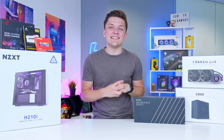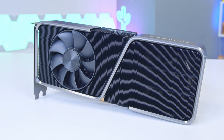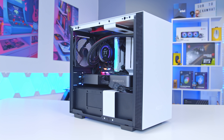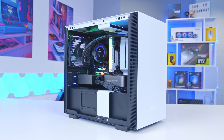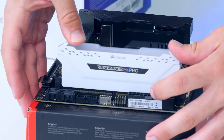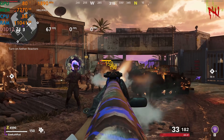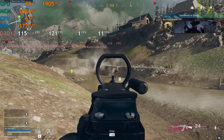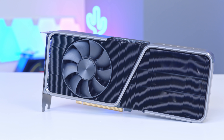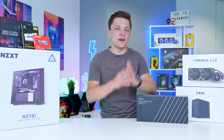The brand new RTX 3070 Ti has landed. Is this the GPU to buy in 2021 and beyond? In today's PC build video we're going to find out. I'm going to cover not only the 3070 Ti but all our other components, build this PC from start to finish, then boot it up and test it with some of the biggest gaming titles to see whether the 3070 Ti is worth your money or whether it's another GPU you just can't buy in 2021.